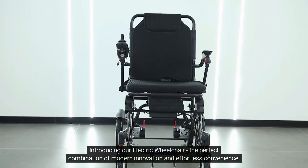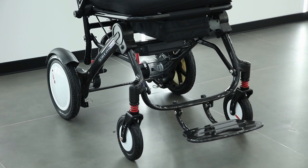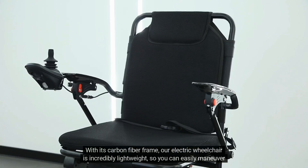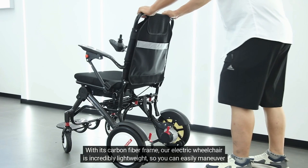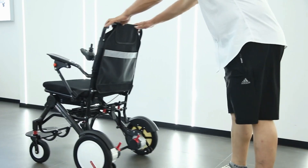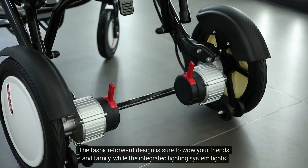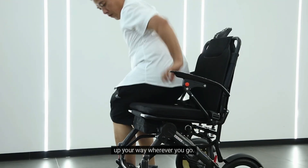Introducing our electric wheelchair, the perfect combination of modern innovation and effortless convenience. With its carbon fiber frame, our electric wheelchair is incredibly lightweight, so you can easily maneuver it both indoors and outdoors. The fashion-forward design is sure to wow your friends and family, while the integrated lighting system lights up your way wherever you go.